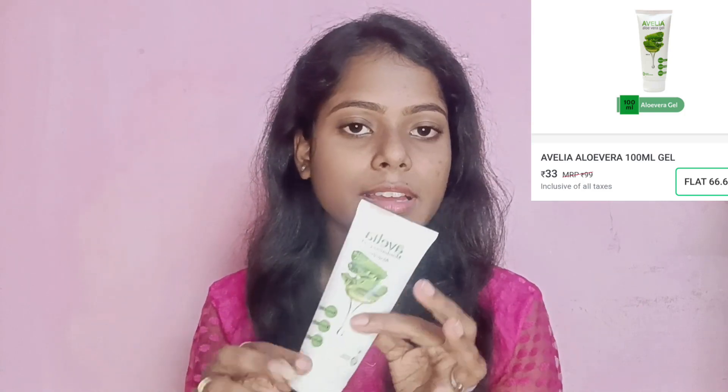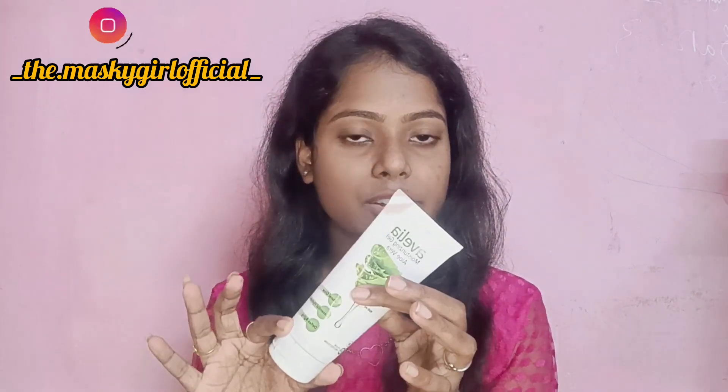For 33 rupees, you can get the Aluvairajel. The Avelia brand sells beauty products like aloe vera gel, face washers, scrubs, body lotion, and shampoos.